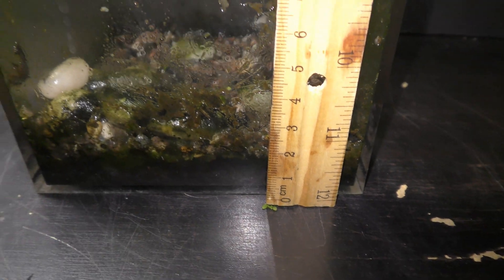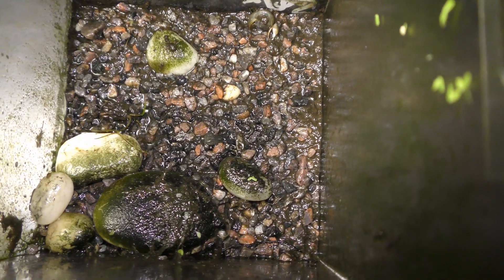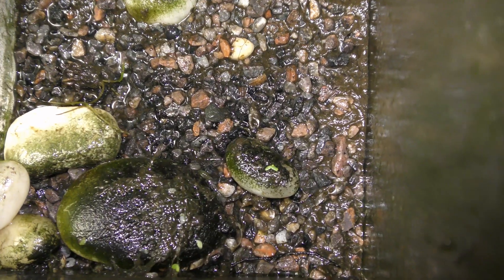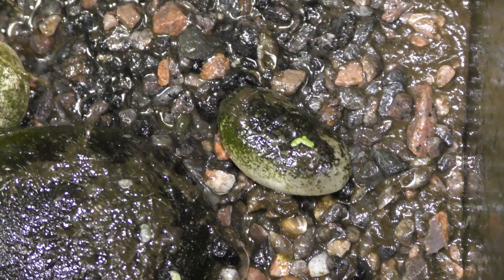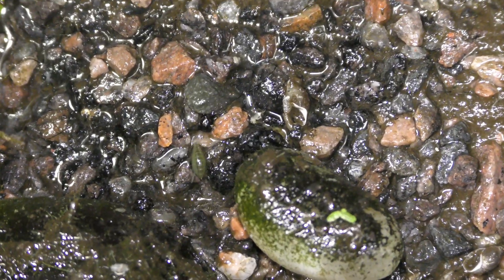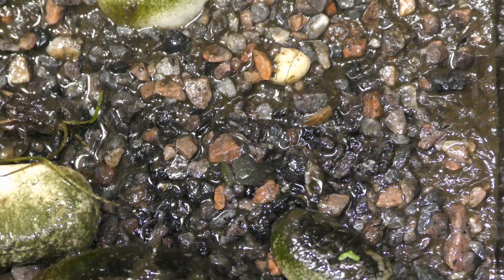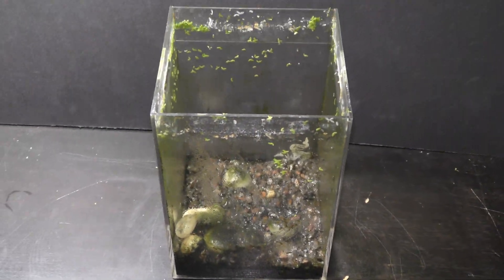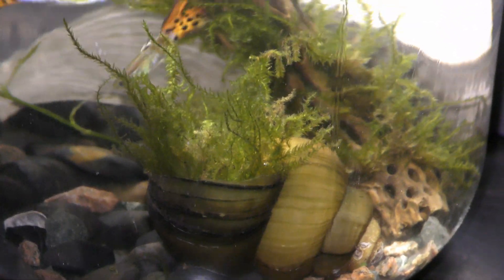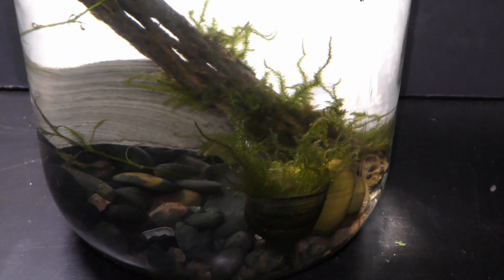Now let's get to the old aquarium for the final look. I have already removed all plants and drained the water. All you can see is the gravel with dirt accumulated over a 4 year period of time. And here you can see adult scuds — gammarus — hiding in the gravel and feeding on the waste. More about scuds and other aspects of sustainable aquariums in my previous and future videos.